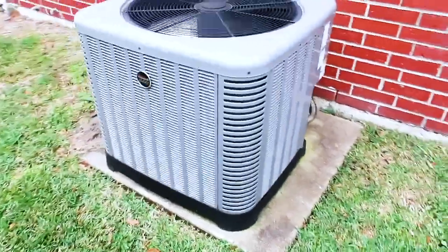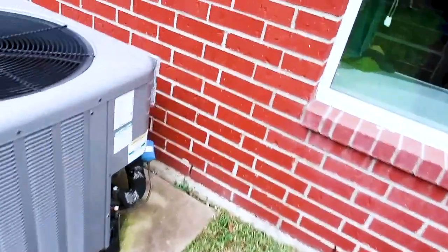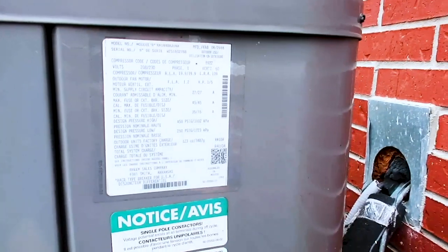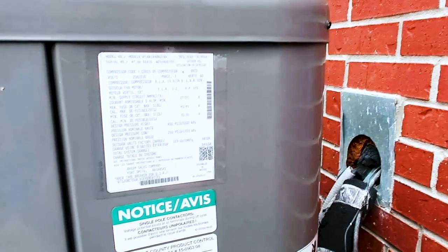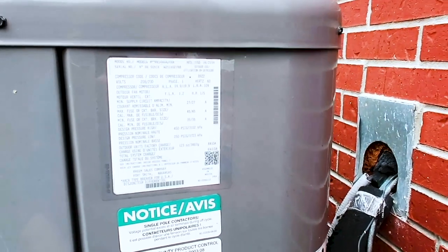We've got a newer Ruud unit — it's a 2016, four-ton unit. It's using 410A Freon, so it's the newer refrigerant. You want to make sure that the coils in the attic match.